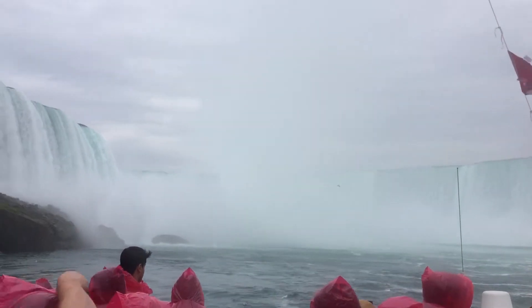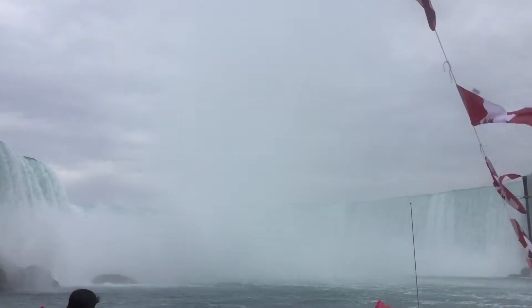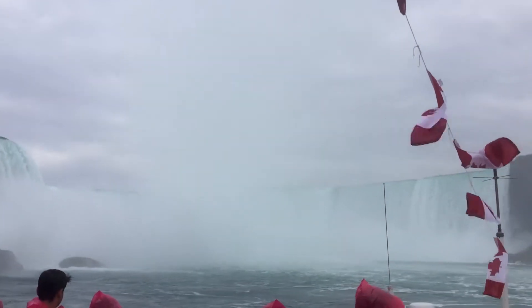The height of the Canadian Falls is 170 feet tall, or 52 meters. The estimated crestline is 2,200 feet, or approximately 600 meters.